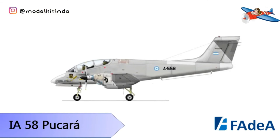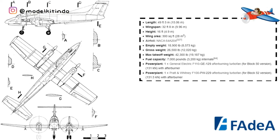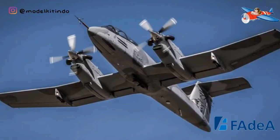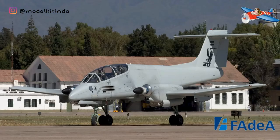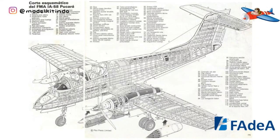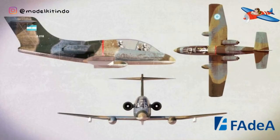Yang keempat, FMA IA 58 Pucara. FMA IA 58 Pucara adalah pesawat serang darat dan counter insurgency atau COIN atau anti-gerilya Argentina yang diproduksi oleh Fabrika Militar de Aviones. Pesawat ini adalah pesawat monoplane all-metal twin turboprop bersayap rendah dengan roda pendaratan yang dapat dilipat yang mampu beroperasi dari landasan yang kasar atau sederhana. Jenis pesawat ini terlibat dalam konflik selama Perang Falklands atau Malvinas dan Perang Sipil Sri Lanka.